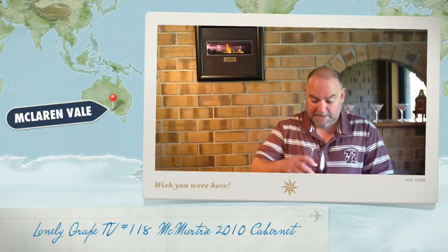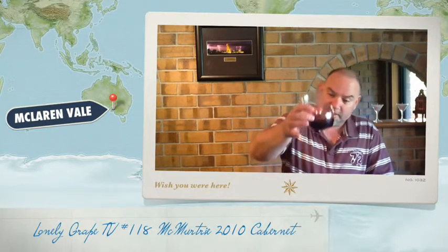So let's do the wanky thing. Lovely colour — quite dark. I don't know if you can see that from there, but lovely colour. 2010 was a lovely vintage; all the planets aligned in 2010.